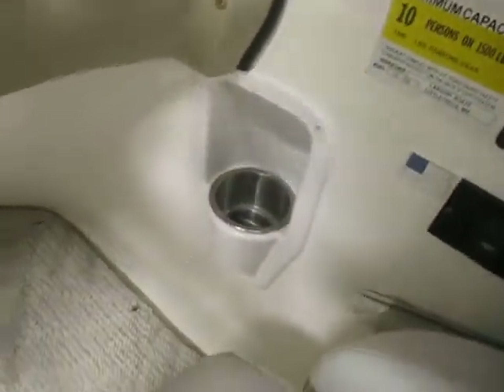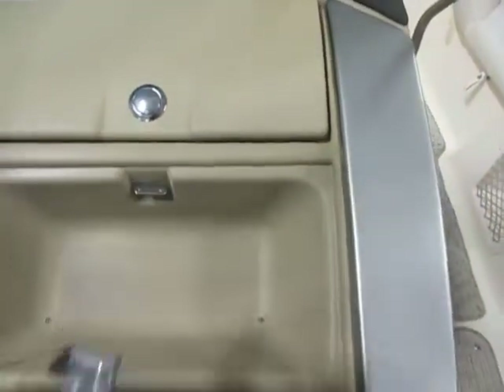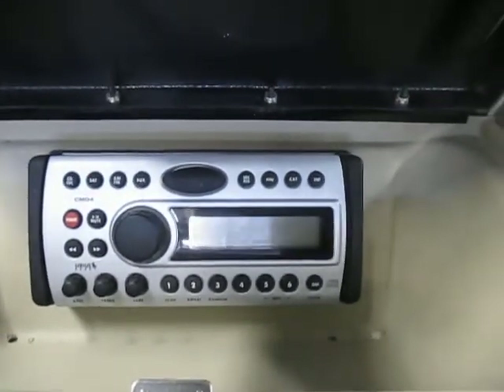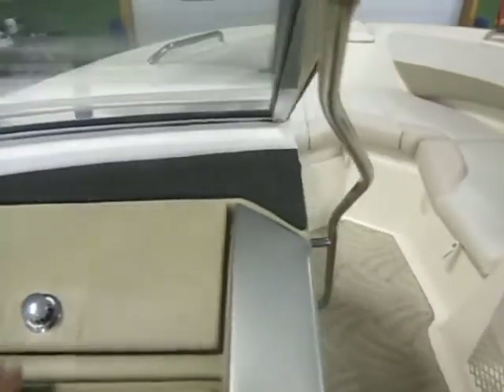Stainless beverage holder. Passenger console with storage, as well as a Clarion AM-FM stereo, Sirius ready with a Hogzilla remote.